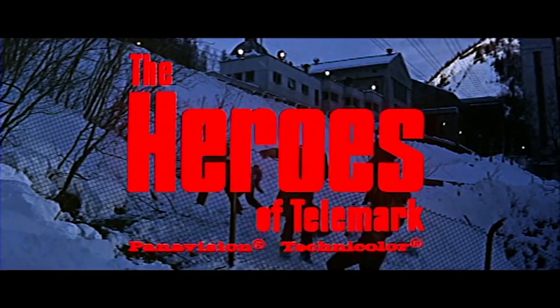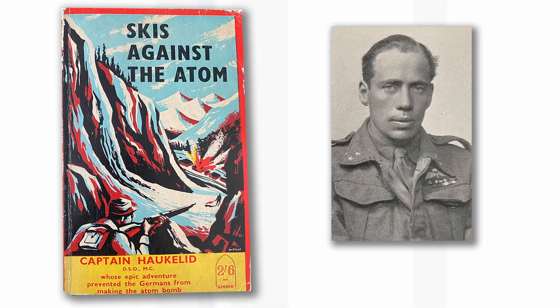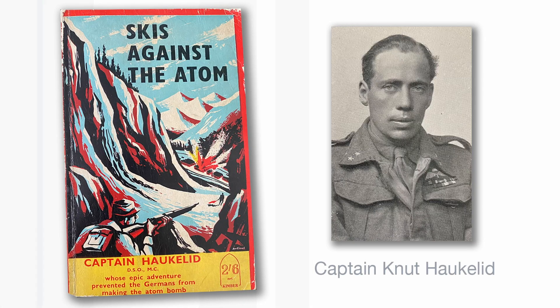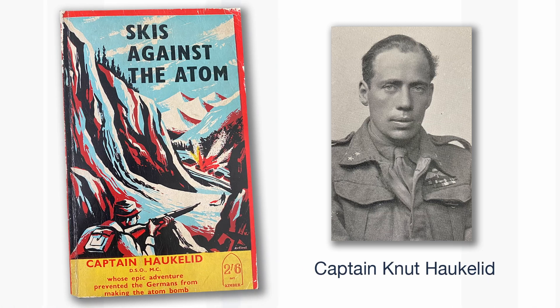The whole raid was done without injuring anybody. Over the years I've read several books about it, including a really nice one called Skis Against the Atom — a wonderful title — written by one of the guys who actually took part in the raid.